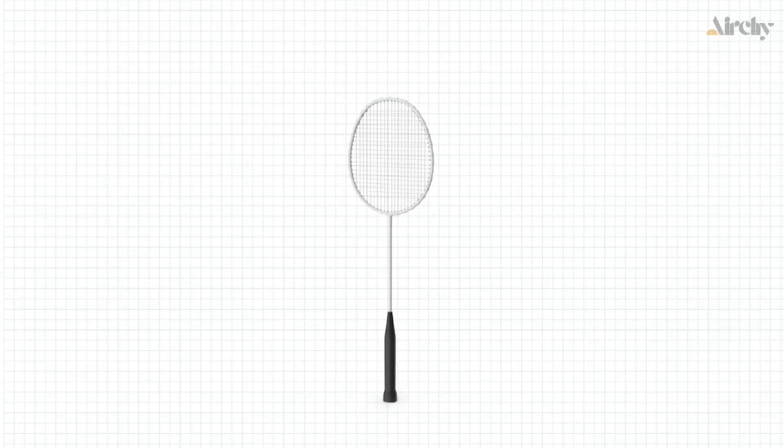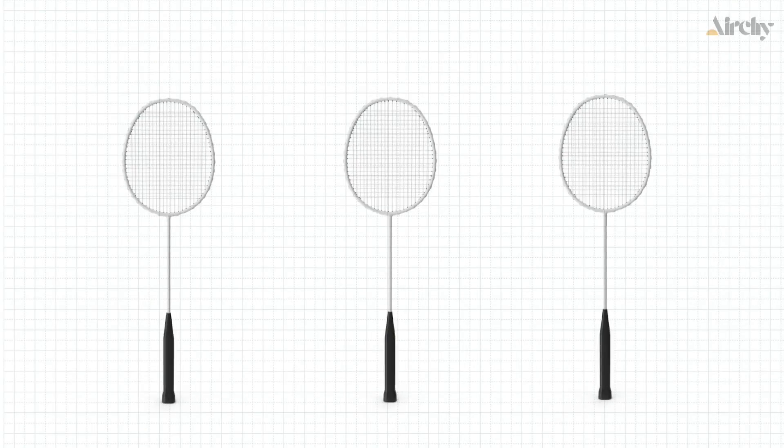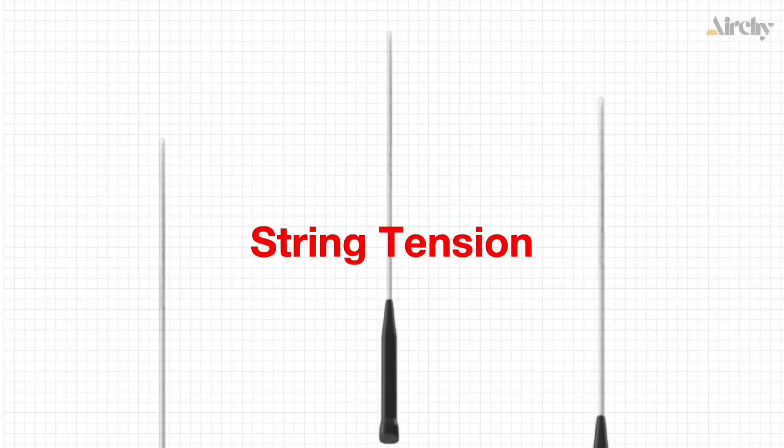Now let's talk about the equipment. Not all rackets are made equal, and two factors play a significant role in the power of a smash: the center of gravity and the string tension.